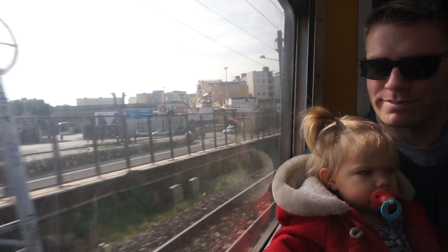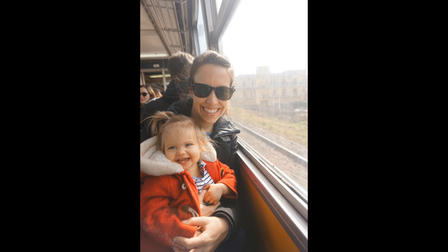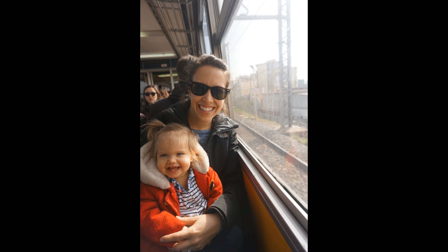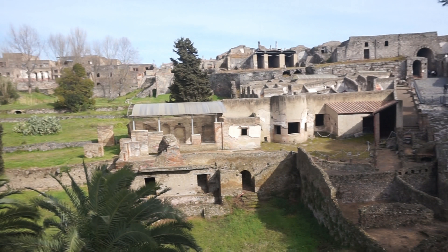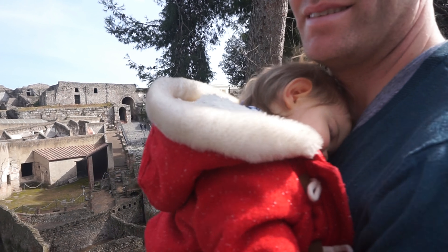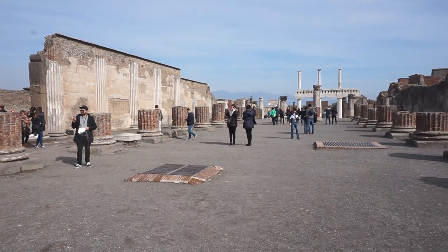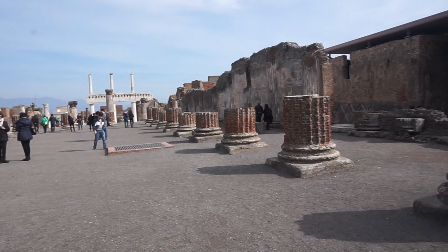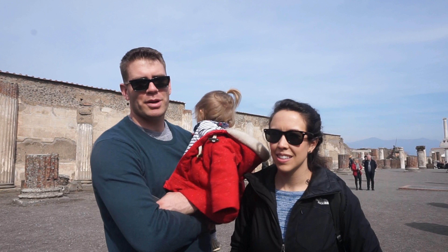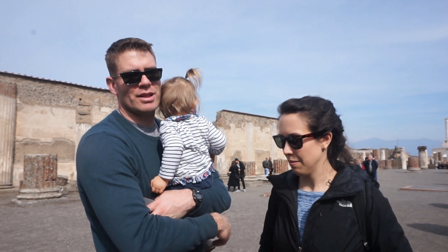Rolling out of Naples on our way to Pompeii. We made it to Pompeii and we're about to start our walking tour. This is the basilica that they unearthed. Pompeii was one of the trade towns of the Roman Empire, and it's cool to see how the Romans designed it — it's a very classical Roman area.